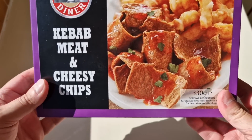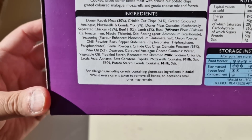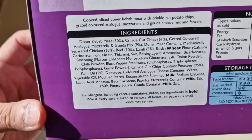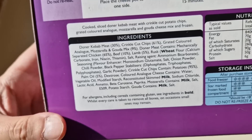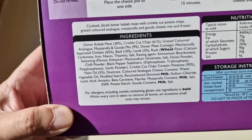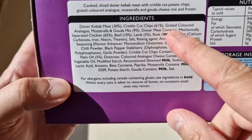The cheesy chips look good, don't they? The kebab meat looks like the sort of frozen kebab meat that you get in all the packets. Now this was £1.29 — so it's kebab meat and cheesy chips. It's a sort of Friday and Saturday night after a few bevvies dream, isn't it? Let's have a look at the box — front, and now around the back. There are the ingredients. Allergens: we've got wheat and milk. Cooked sliced doner kebab meat with crinkle cut potato chips. Doner kebab meat 30%, crinkle cut chips 61%.